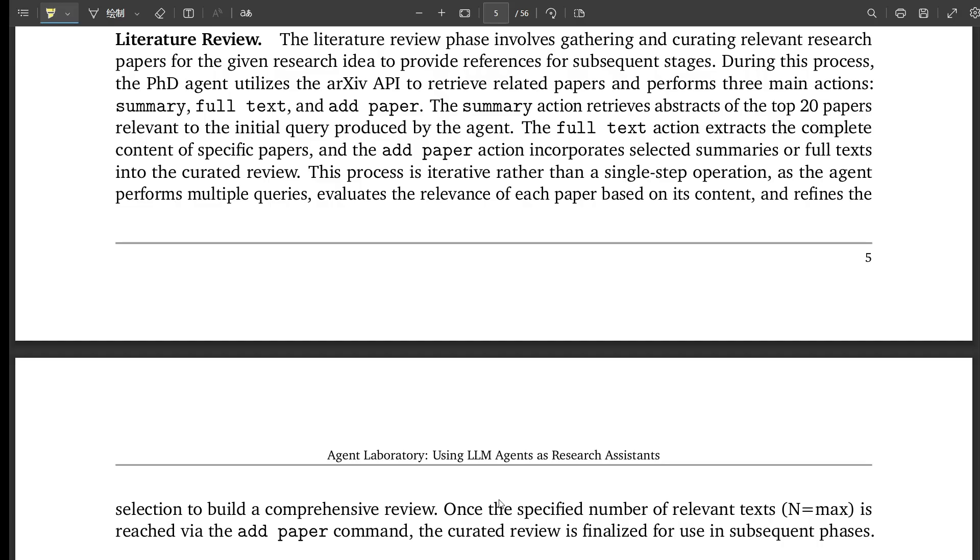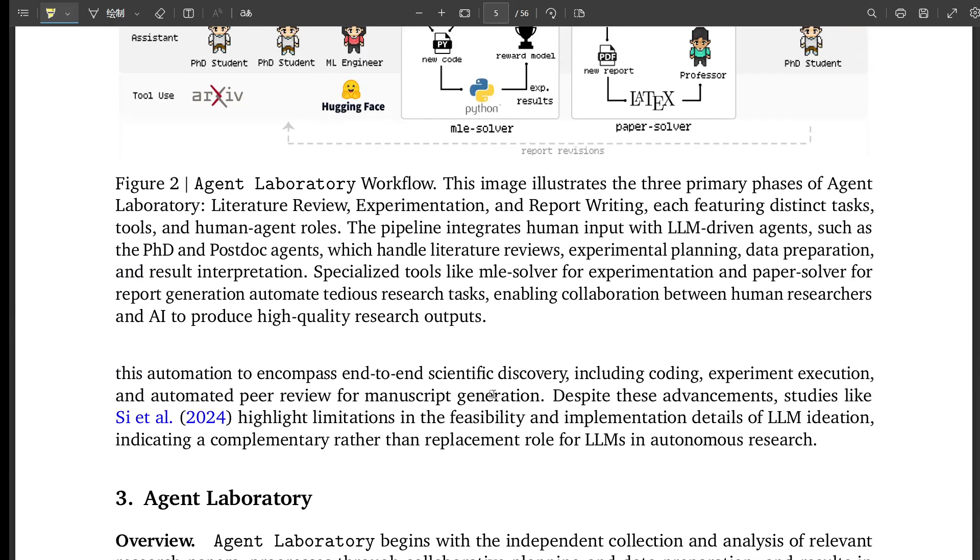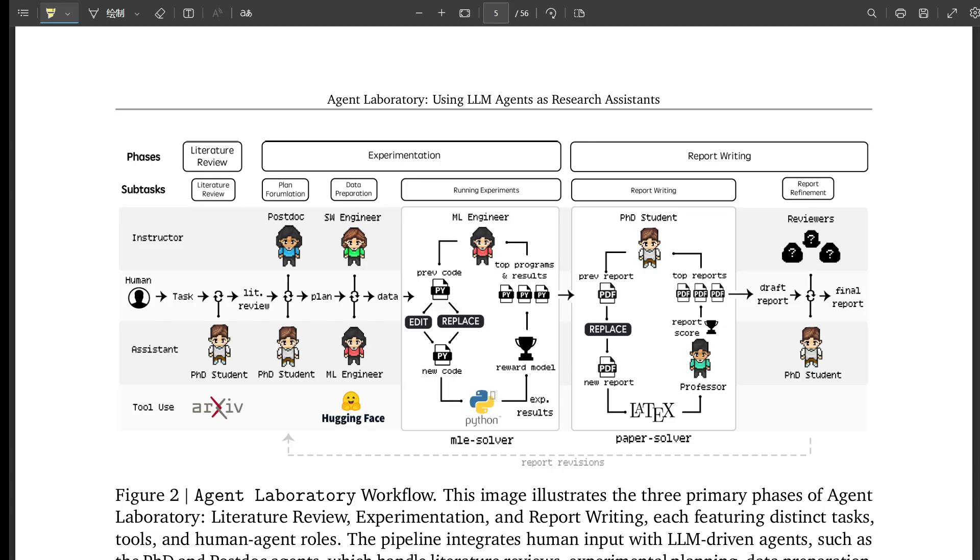A listener asks about bringing in mathematical ideas. The paper doesn't go deep into specific math equations, but the agents are built on large language models, which use a lot of probability and statistics — specifically autoregressive models, which predict token sequences based on learned probabilities. It's like the LLM is always guessing what word comes next. That process involves complex math using techniques like softmax and transformers. Transformers capture long-range dependencies in text, which is vital for context, and that's where the real power of these language models comes from.